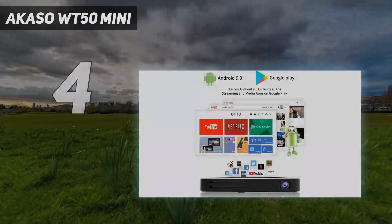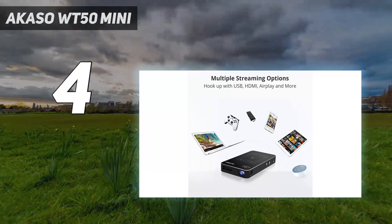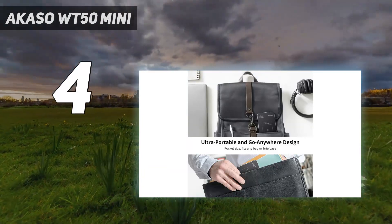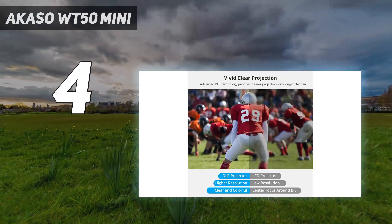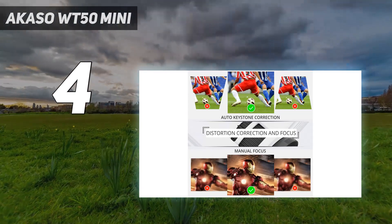The Acaso WT50 Mini. This super compact mini projector is perfect for taking with you on the go, thanks to its small size of just 5.71 by 3.15 by 0.79 inches and 1.81 pounds, but also thanks to the generous two to three hour battery life that will easily last through a long movie or a sporting event.